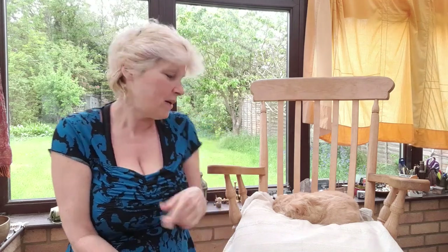Welcome back to Relax My Cat. I'm Barbara and this is Sponge. And today we are going to look at the question: what does my cat's body language mean?